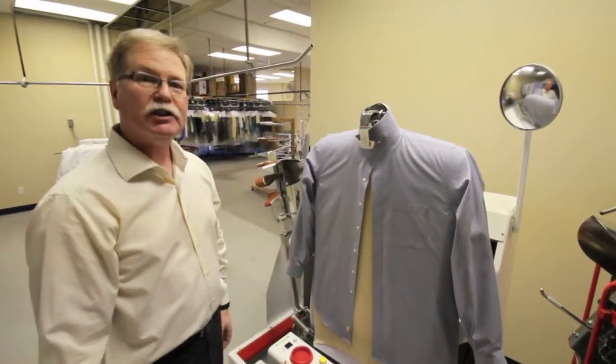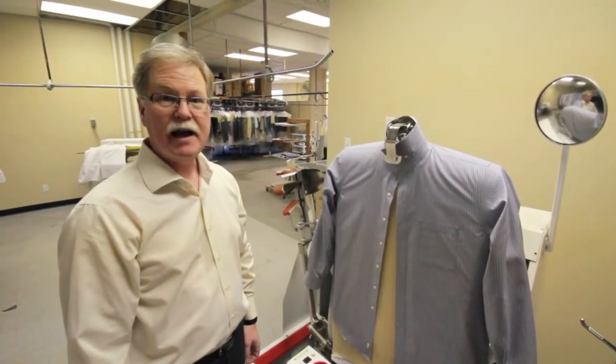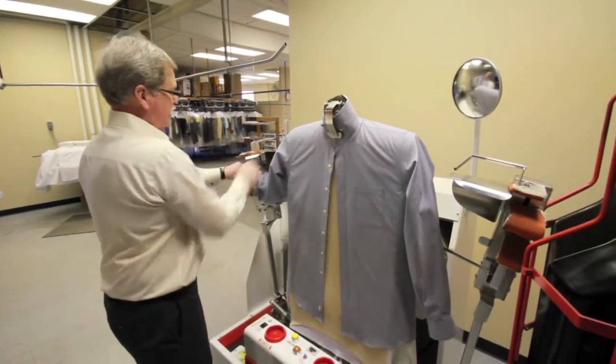This is our professional shirt pressing unit. One of the reasons we can do such a great shirt is that we press the shirts wet. After they're washed, they come to the shirt unit. We dress it onto this body and clamp the neck.